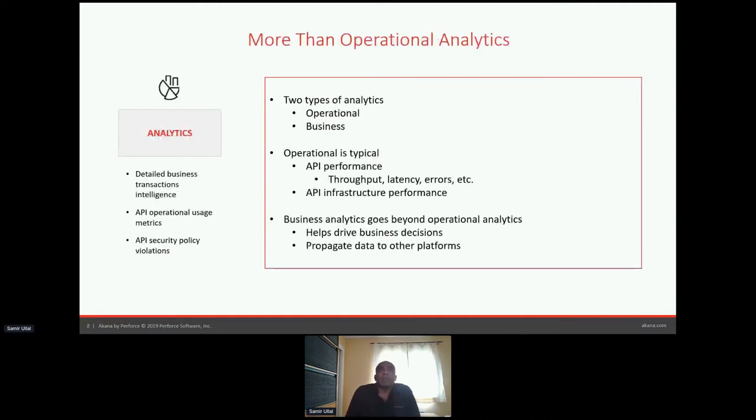Then you get into analytics. Once you have these APIs, you want to understand how they're being used — what's the latency, are they performing as expected, are consumers violating any SLA contracts between provider and consumer? Those types of analytics are part of every platform in the market. You wouldn't really be an API management platform if you couldn't provide what we call operational analytics, and that is out of the box in the Akana platform — it's table stakes.